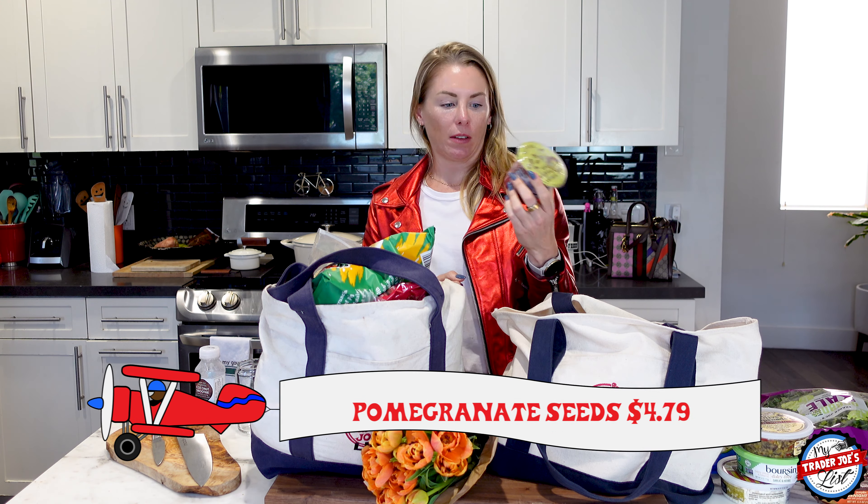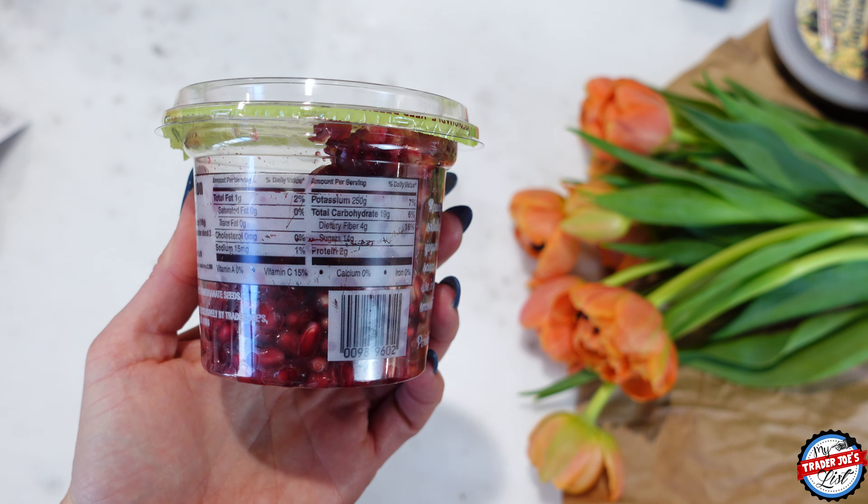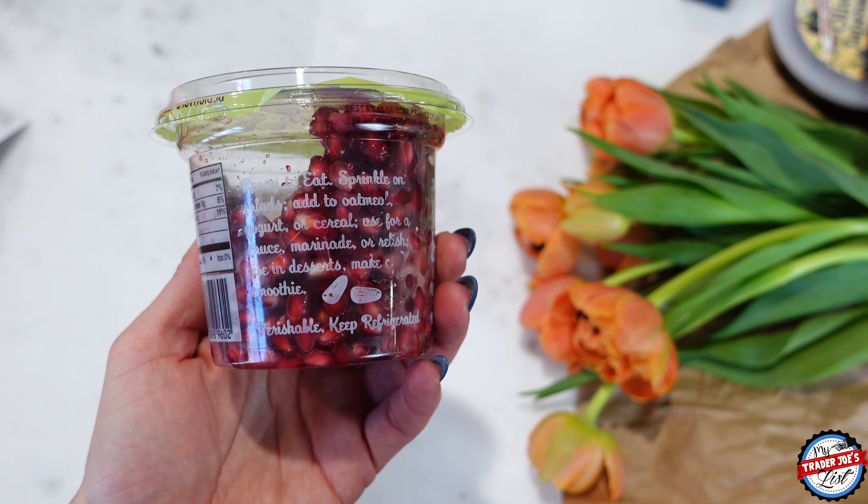Pomegranate seeds — Trader Joe's does have these. I don't know if they have them year round, but they do have them right now. They're good and you put them in salads. Yummy.